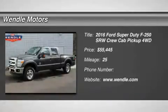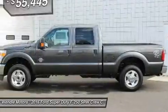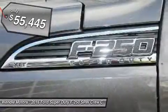Price to sell, $3,750 below MSRP. This 2016 Ford Super Duty F250 SRW XLT is magnetic metallic with a steel interior.